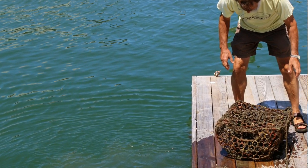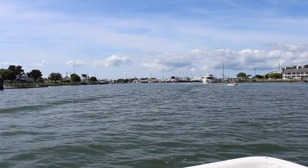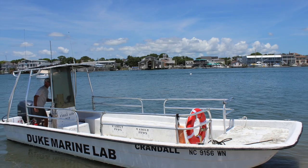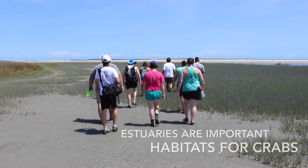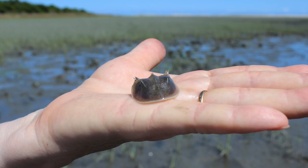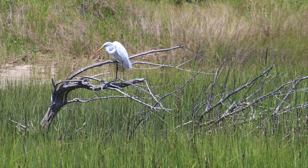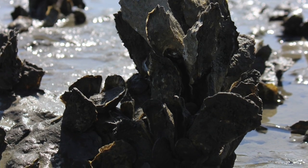Now with all the land use changes, changes in fresh water input, and all the people who live in North Carolina, the blue crabs are struggling to maintain their population sizes. Estuaries are essential in the life cycle of most animals that live near shore, and even some offshore animals come in to spawn in estuaries. They're probably the most important part of an ecosystem that's most threatened by people.